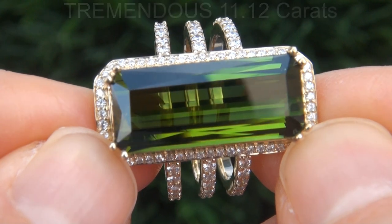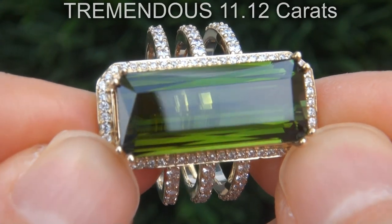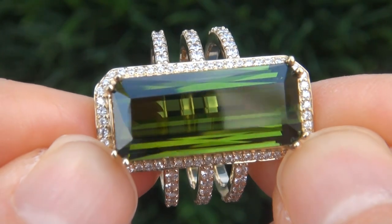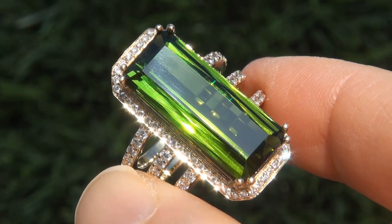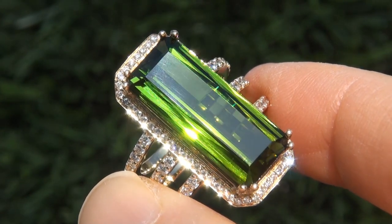The gemstone weighs in at a tremendous 11.12 carats with internally flawless clarity and displays the highly sought-after vivid green color. Take a close look at the extraordinary gem and note the amazing exotic color and healthy glow.